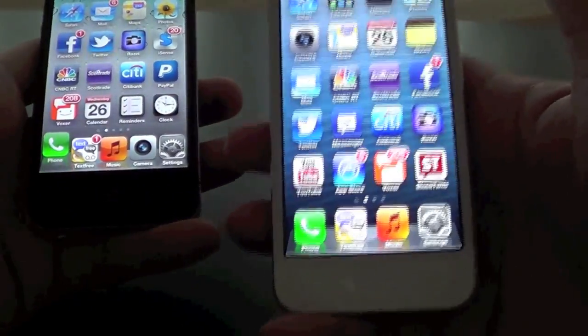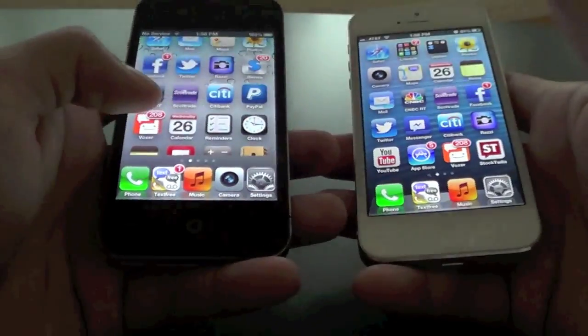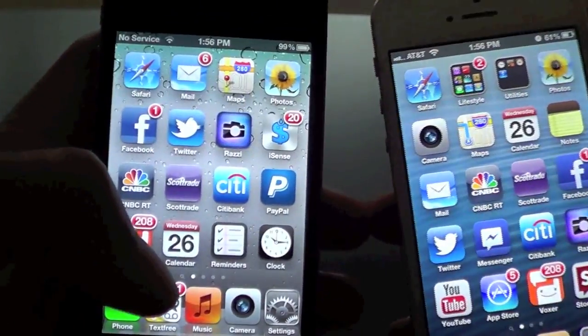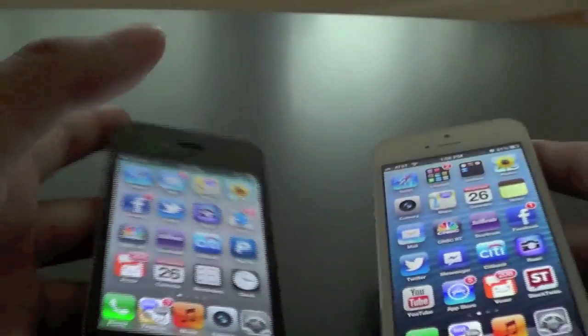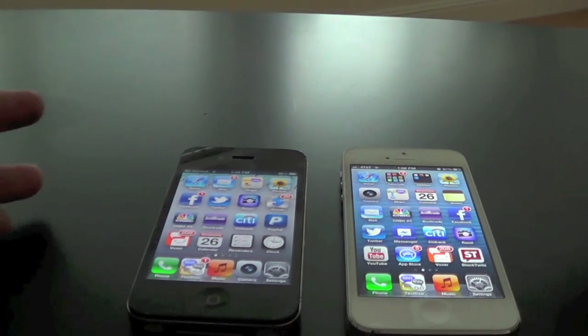Do keep in mind that the iPhone 5 is running iOS 6, and the iPhone 4S is running iOS 5.0, and this is also jailbroken. They're both running on the same Wi-Fi network. This one is no service, and this one is running on AT&T. So let's go ahead and begin this app speed test.